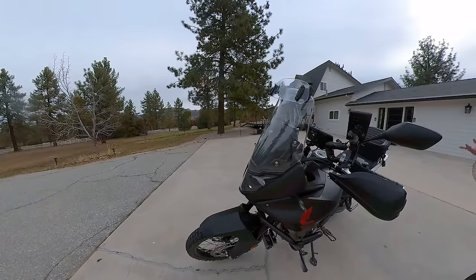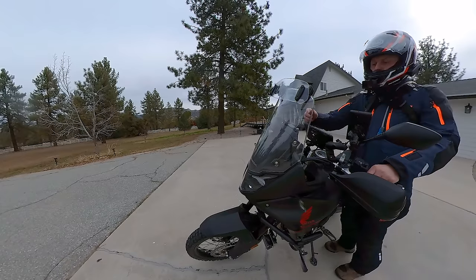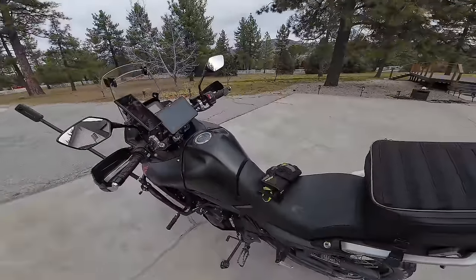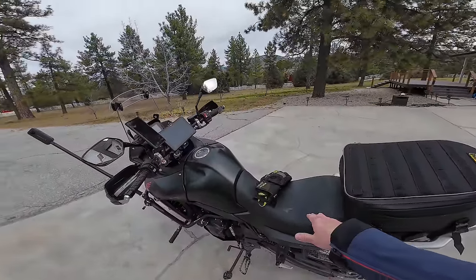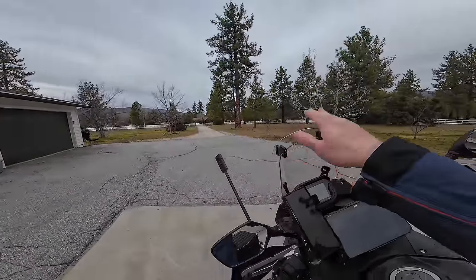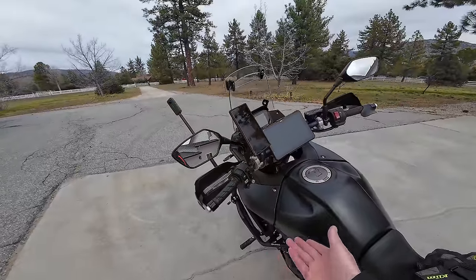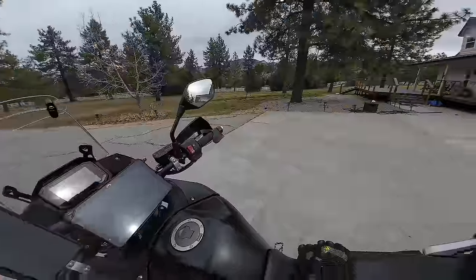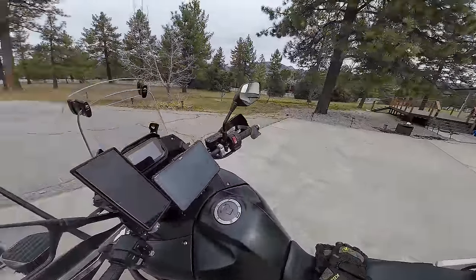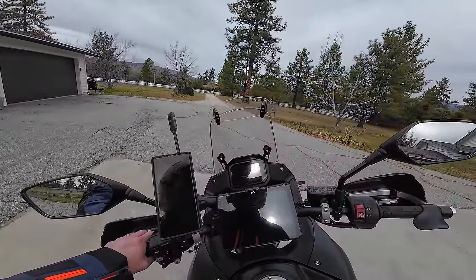I've got bark buster hand guards and a screen protector because it kept getting scratched. In terms of things that really change the comfort of the bike — I've got the stock seat. This visor really cleans up the airflow, so I highly recommend it and I use it on this bike 100% of the time. The highway pegs of course allow you to stretch out. The suspension actually makes the bike more firm, so I think that's probably hurting the comfort on road riding more than helping it.